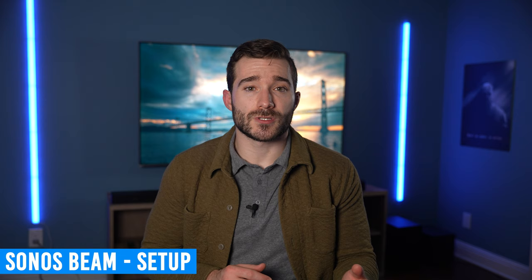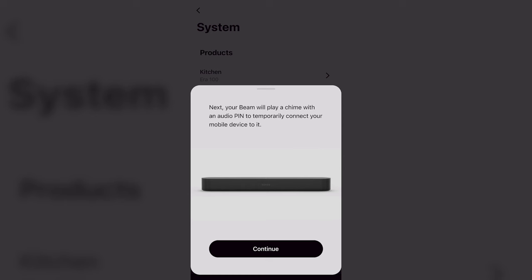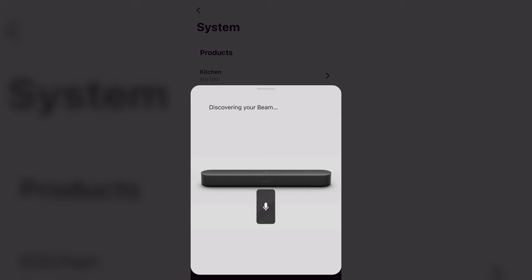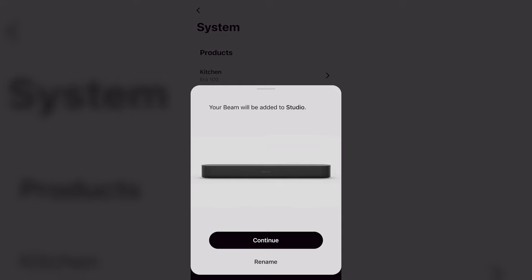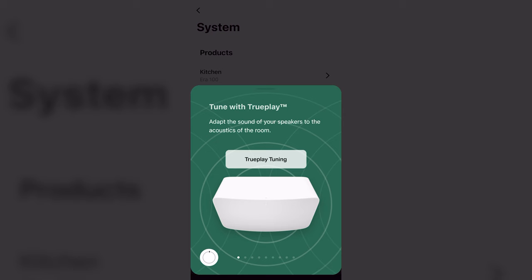Setting up the Sonos Beam is super simple, like all of Sonos' products. Download and open the Sonos S2 app on your phone — it should automatically detect the Sonos Beam, then you can begin the setup process. The Sonos app is super straightforward and it's always relatively easy to get a new product up and going. Once you've connected the Beam to your Wi-Fi network, it will likely have to update its firmware, then it will ask you to run TruePlay tuning. I recommend doing this if you have the Beam exactly where you want it, otherwise if you move it, you'll need to run that TruePlay tuning process again.